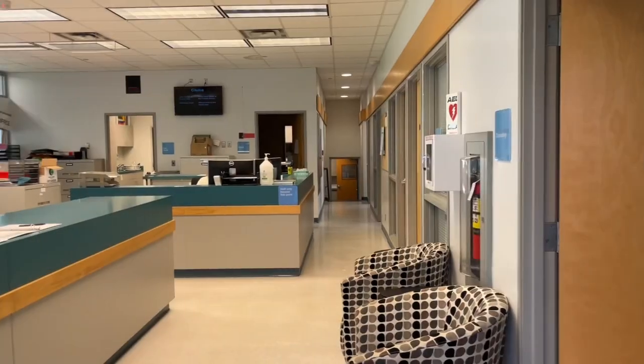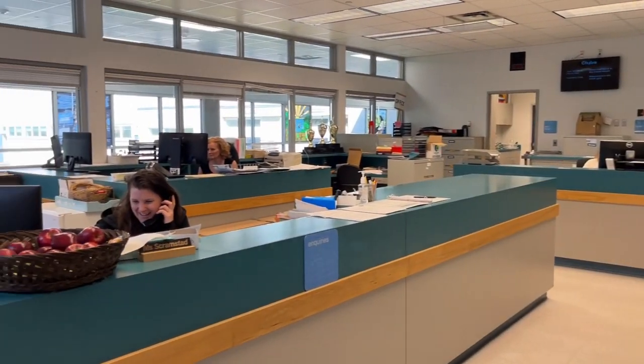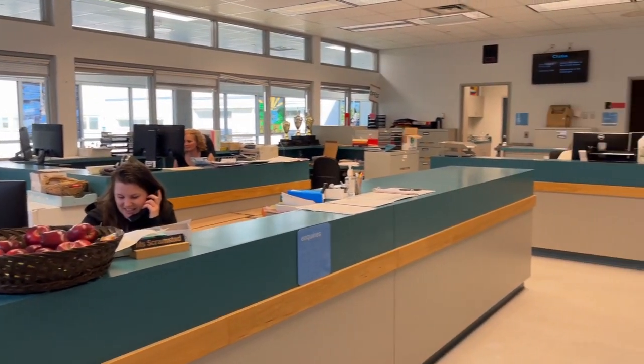This is the office. So when you walk in, on your left will be the secretaries and they'll take in all the information and do the secretary duties that they have to do.